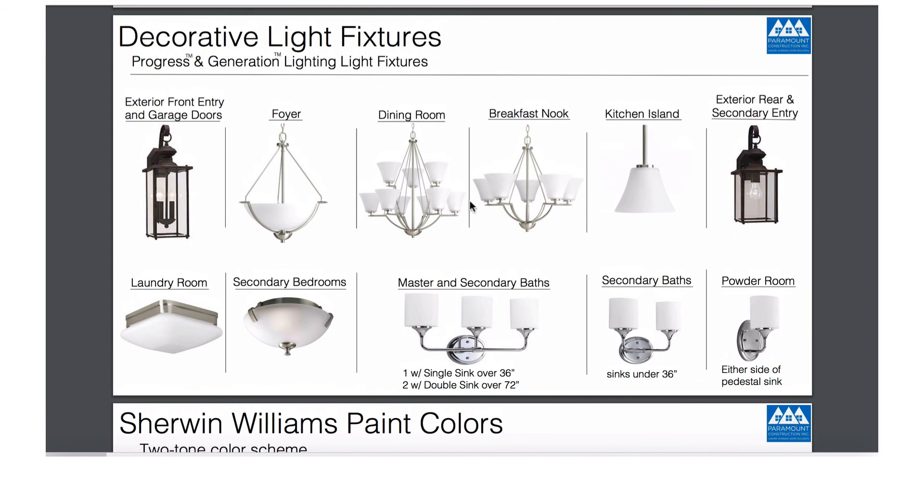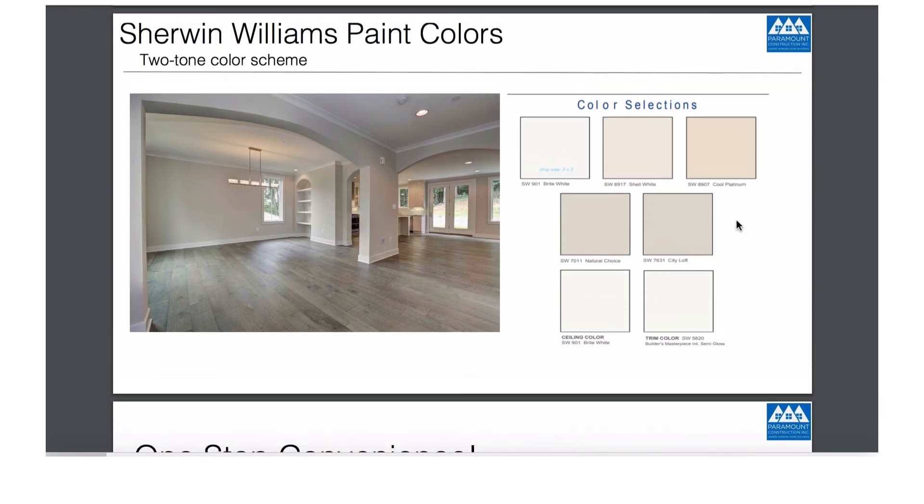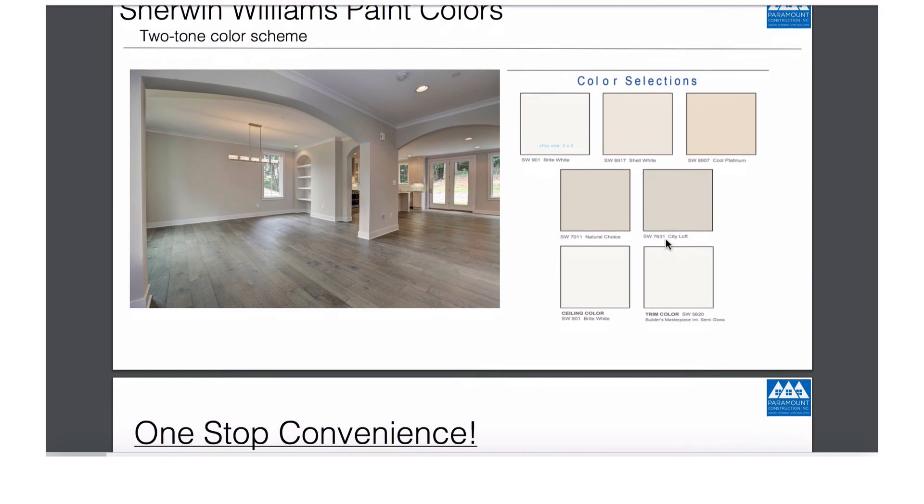These will be the light fixtures we're going to use: the exterior light, foyer light, dining room light, breakfast nook light, and kitchen island lights. These will be the exterior lights, the light in the laundry room, the secondary bedrooms, the bathrooms, the secondary bath, and the powder room. And it'll be one of these seven paint colors.